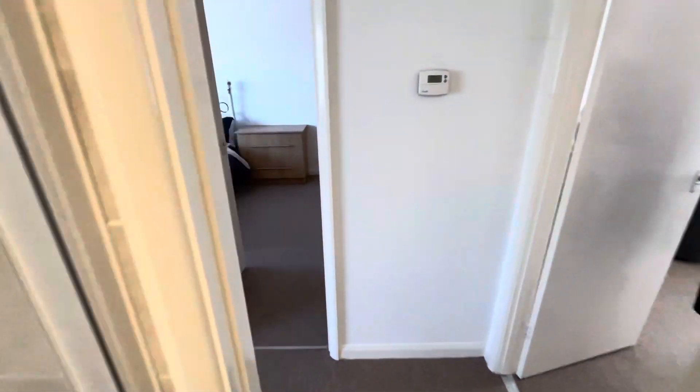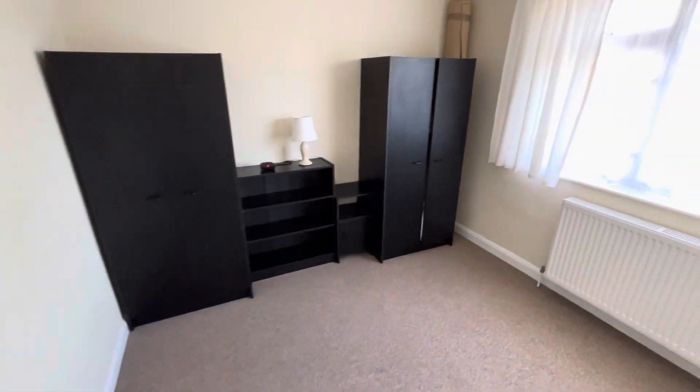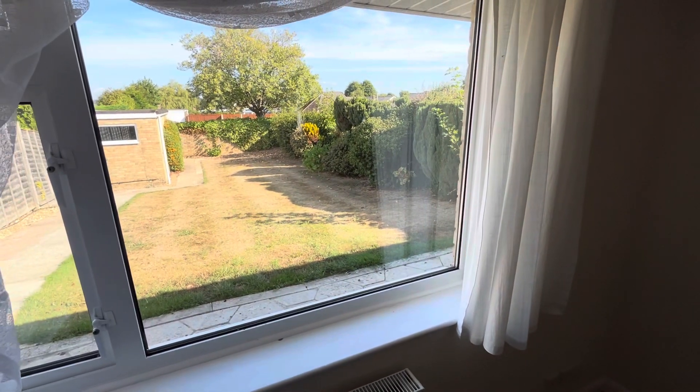And then we go into bedroom number two to the left-hand side, a really good-sized double bedroom. This overlooks the rear garden — a lovely sunny aspect garden with a patio area, and at the end of the garden is a single garage.